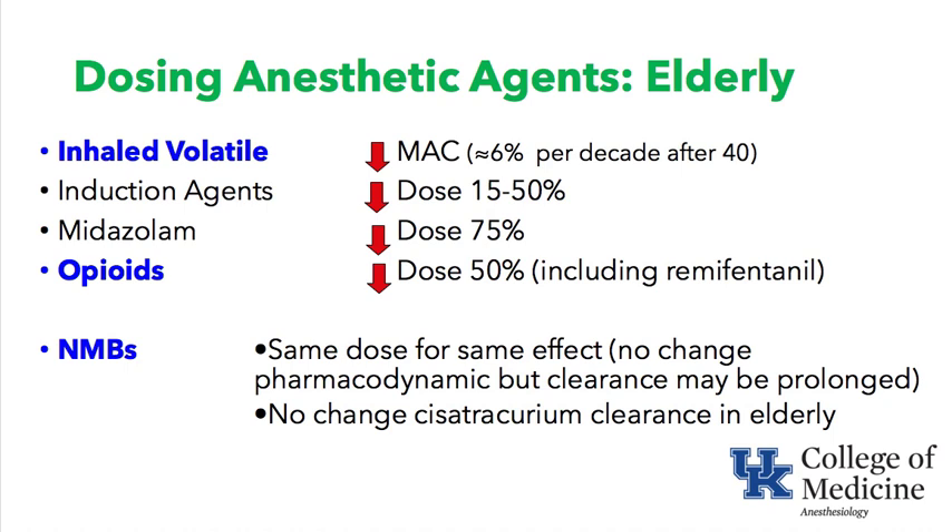Midazolam: whether to give a benzodiazepine to an elderly patient is debatable, but if chosen, the dose should be reduced by approximately 75%. Opioids in general: reduce the dose by about 50%, and this includes remifentanil. Neuromuscular blocking agents are different — give the same dose if you want the same effect; there is no change in pharmacodynamics. However, the liver and kidneys may not clear the neuromuscular blocking agent as well afterward. There is no change in cisatracurium, which breaks down spontaneously at normal temperature and pH.